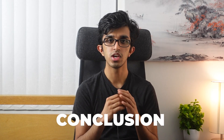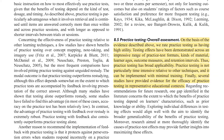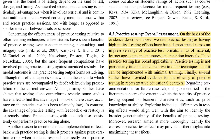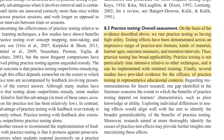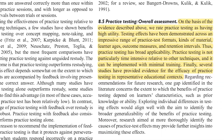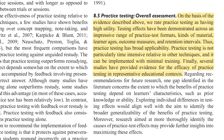After reading over a hundred different studies on active recall, the researchers came to the following conclusion: 'On the basis of the evidence described above, we rate practice testing as having high utility. Testing effects have been demonstrated across an impressive range of practice test formats, kinds of material, learner ages, outcome measures, and retention intervals. Thus, practice testing has broad applicability. Practice testing is not particularly time-intensive relative to other techniques and it can be implemented with minimal training. Several studies have provided evidence of the efficacy of practice testing in representative educational contexts.' This basically means active recall works on many different types of tests and materials, for people of all ages, and doesn't take much time or training to use.